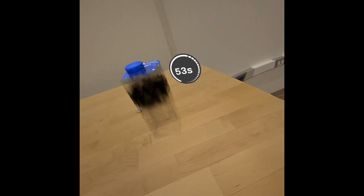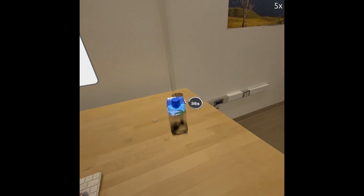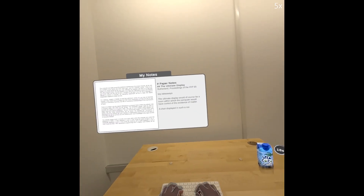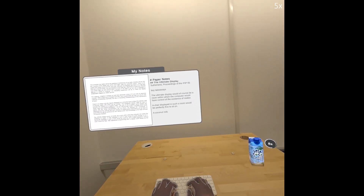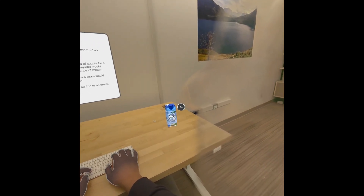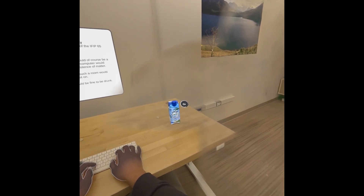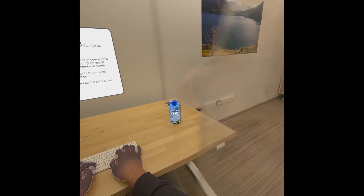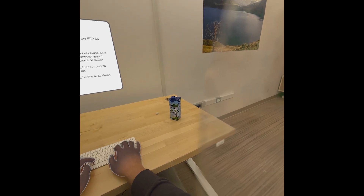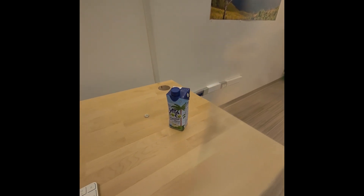As soon as they release the object, it moves and rotates into a valid pose on the desktop and starts materializing. While the object is being materialized, the user can continue to work. They can check the materialization progress from time to time. Notice how the object materializes to 100% as the countdown approaches zero seconds. Materialization then completes.